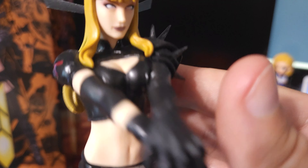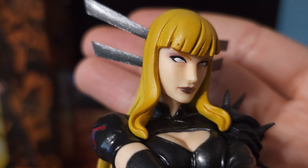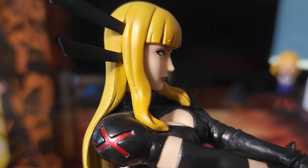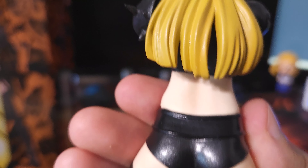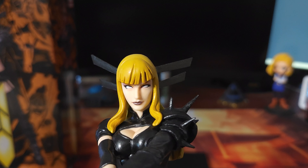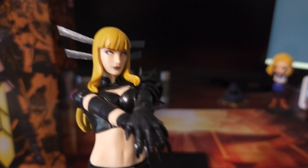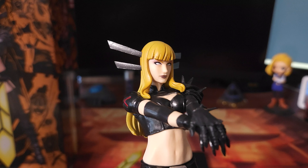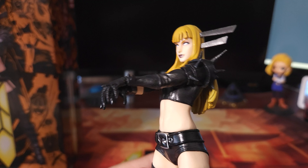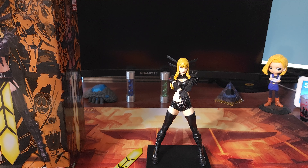Pulling her off for a closer look — this is what you would expect from a budget line of figures. The quality is good for the price you're paying. I think her retail price might have been like $50 or $60, so she technically went up in value. The base is nice — it's magnetic so she clamps right onto it with the Marvel Now branding. Overall a solid budget Magic figure.